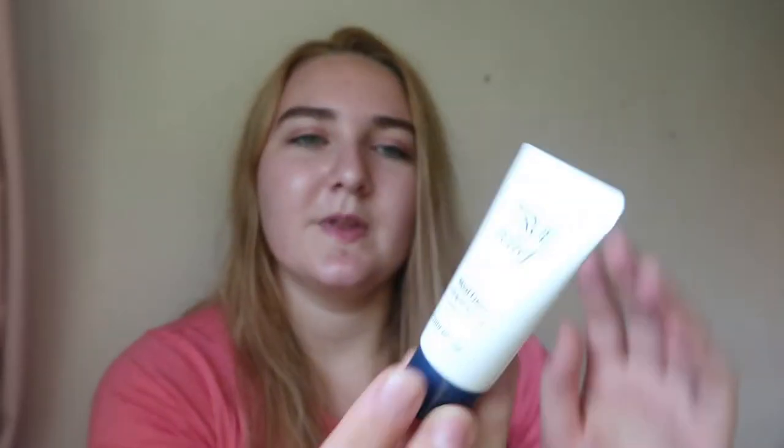I also got some skincare freebies — a whole box here, which is a True Relief Special Trial Kit. It looks pretty exciting. You get three things in here: first is a True Relief Moist Cream. Let's give it a tryout — that's quite a nice light cream. That might be good for when your skin's feeling particularly dry, perhaps as a night cream.